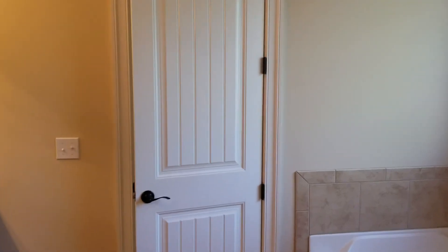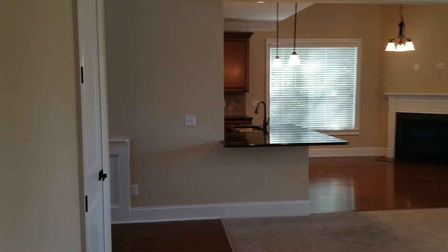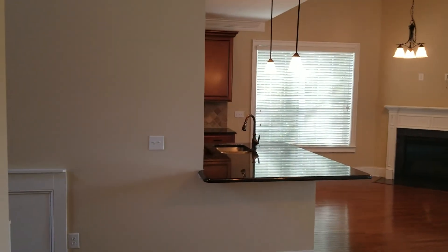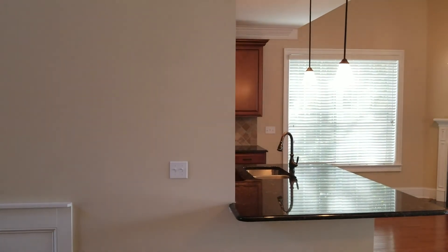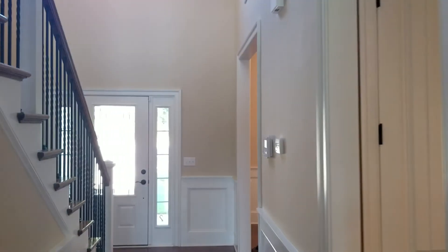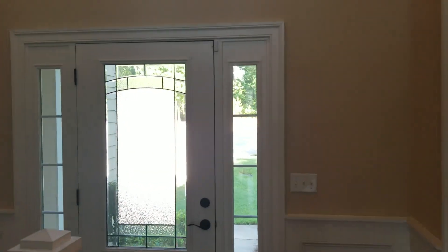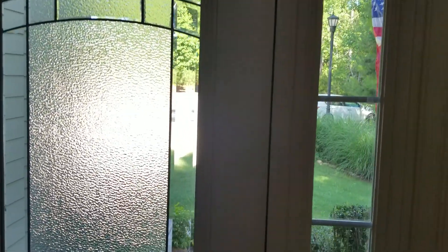That concludes our video tour of this home — a very beautiful home at 24 Barn Sour Court, located here in Blythewood. Three bedroom, three and a half bath home with a bonus room upstairs. For more information you can go to our website at turnerproperties.com. If you have any questions give us a call at the office — the number is 803-407-8522. Bye bye.